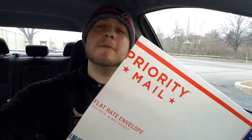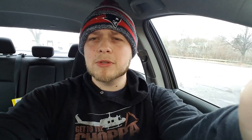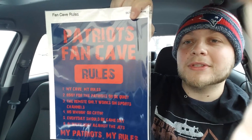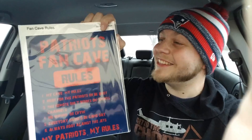Before I go, I want to open up this fan mail sent by my good buddy Asaiah Zezeke, who has sent me packages in the past including a Spider-Man Funko Pop and posters. Thank you so much man, this is absolutely insane. Inside — oh snap, look at that — a Patriots fan cave rules poster! That's great, dude, thank you so much.